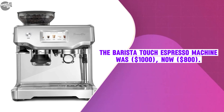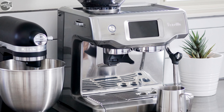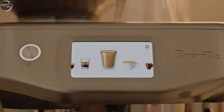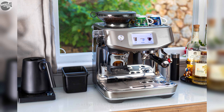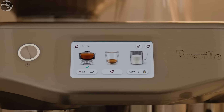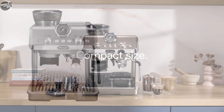The Barista Touch Espresso Machine was $1,000, now selling at $800. The Barista Touch is a highly regarded home espresso maker that combines advanced technology with user-friendly features. It features an intuitive touchscreen that simplifies drink selection and customization, heats up in just 3 seconds, and includes a built-in grinder with 30 settings for the perfect espresso grind.